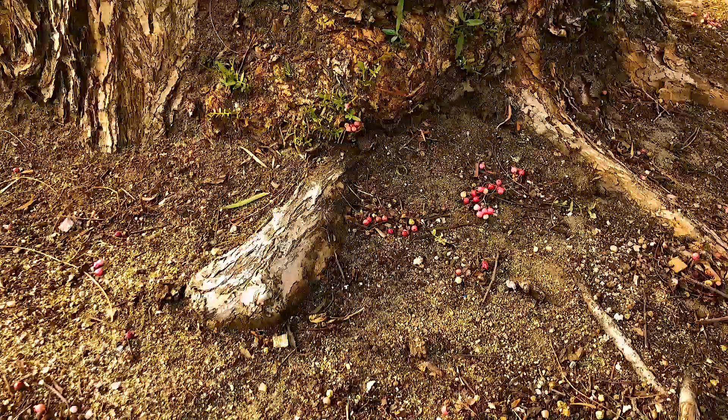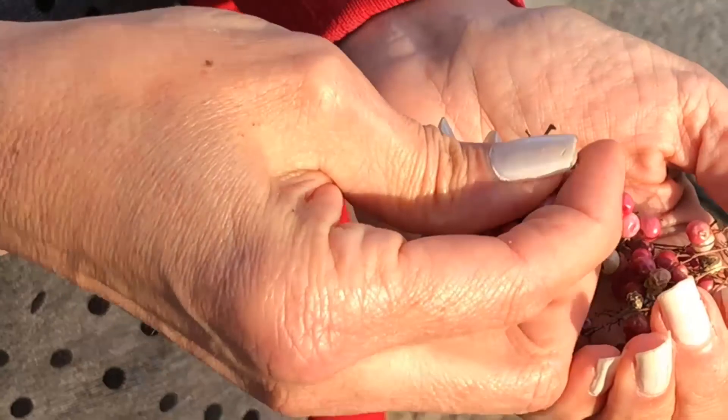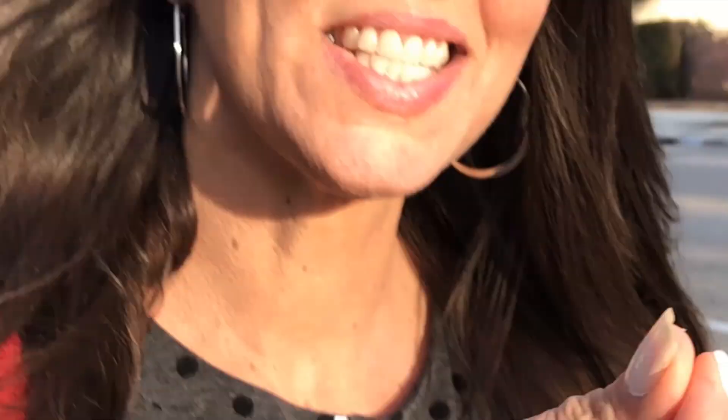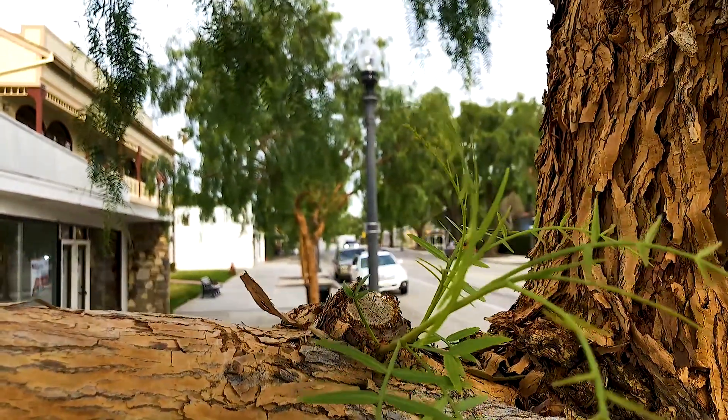It took an Illinois farm girl to teach my California native husband what this tree is. You see these little pink pods laying on the ground? Guess what those are?